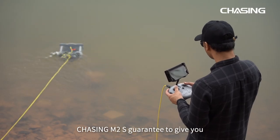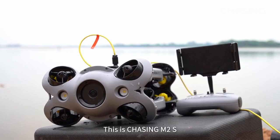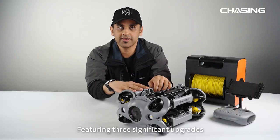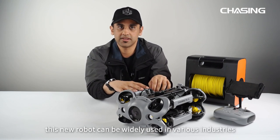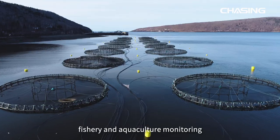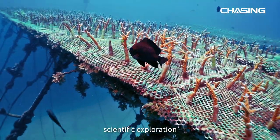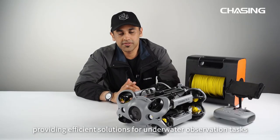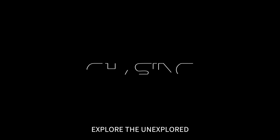Chasing M2S is guaranteed to give you an unmatched underwater exploration experience. This groundbreaking industrial-grade underwater robot features three significant upgrades compared to earlier models, and can be widely used in underwater photography, hull and dock inspection, fishery and aquaculture monitoring, underwater emergency rescue, scientific explorations, water conservancy, hydropower, and pipeline inspections — providing efficient solutions for underwater observation tasks. Take Chasing M2S, explore the unexplored.